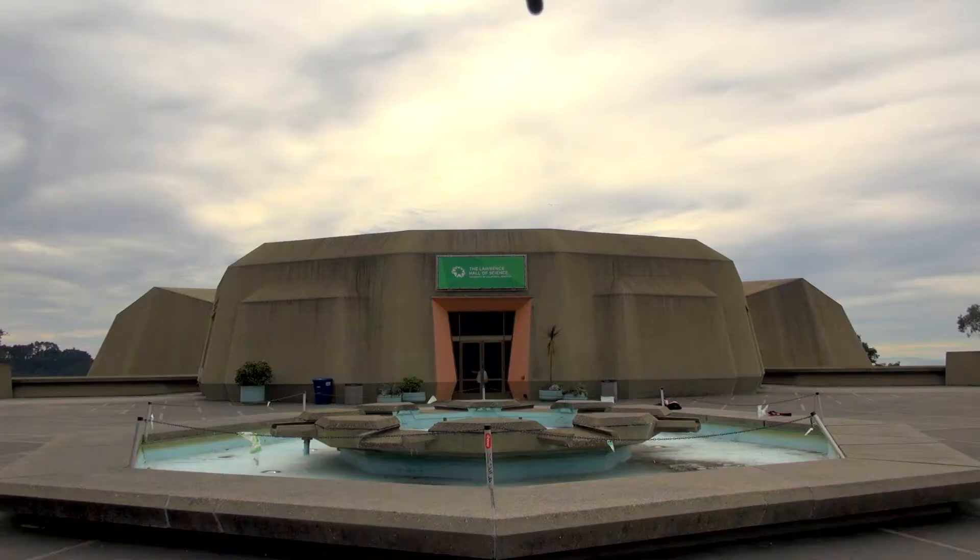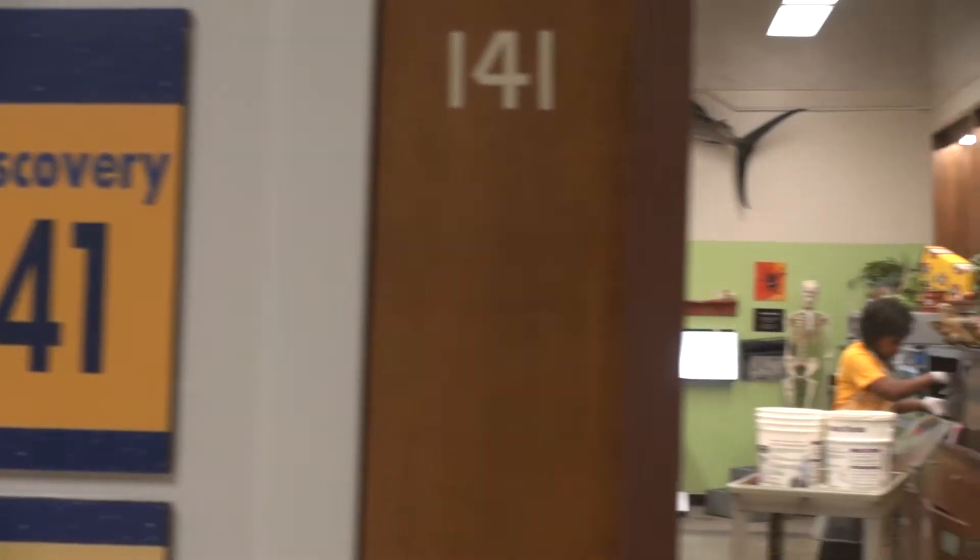My name is Alondra Blandin and I work in the Animal Discovery Room as the Animal Discovery Room Manager.